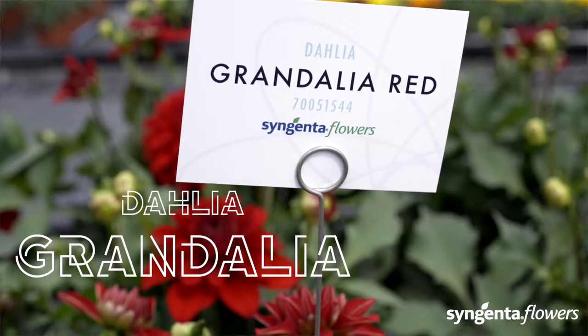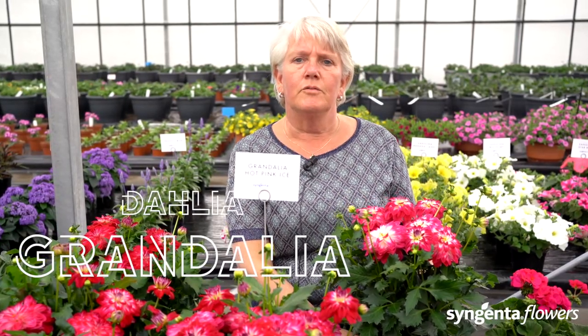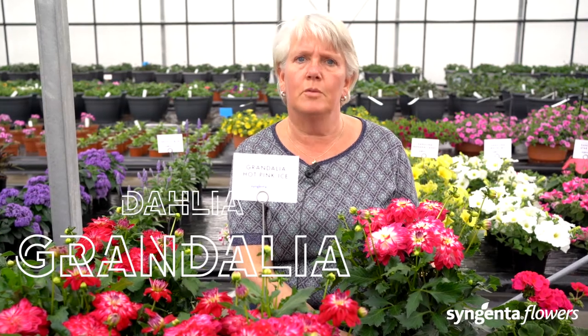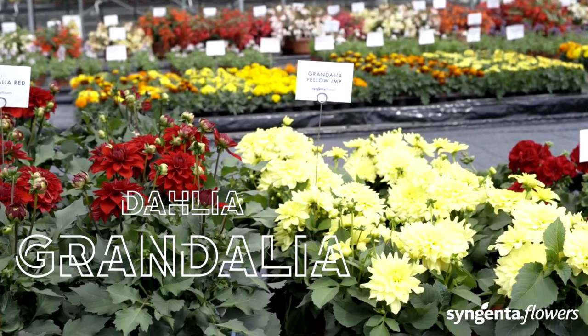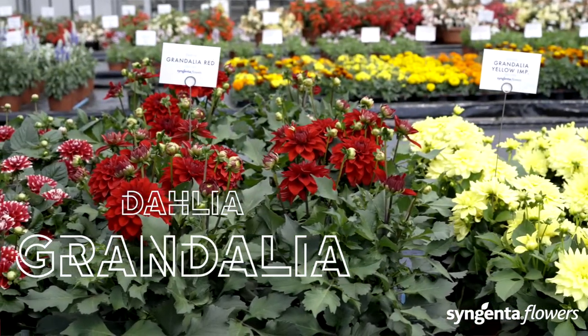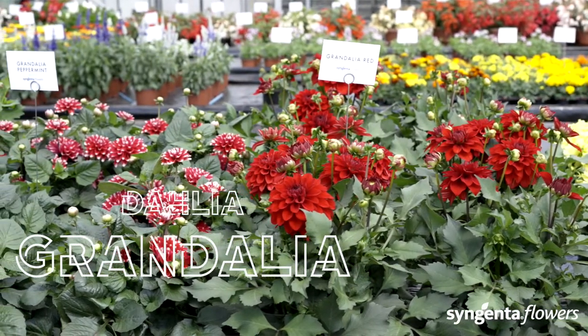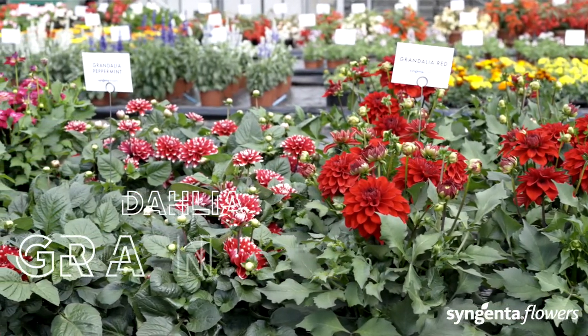Let's talk about dahlias. Syngenta has a full spectrum of colors and habits, from compact to vigorous, and from handsome green to eye-catching black foliage — a dahlia for any application. Of course everybody knows our award-winning Sincerity, but today I want to talk about the Grandalia.